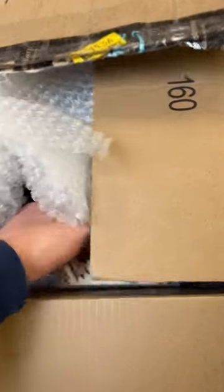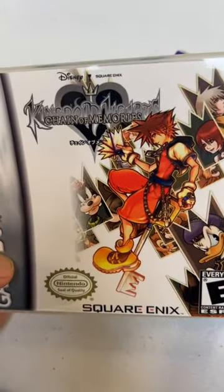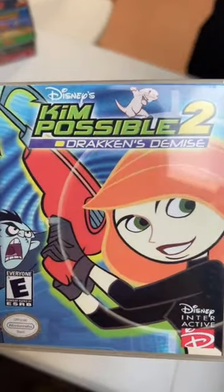You've got to try out Super Circuit, and Double Dash is great — that little spin they tried on it where you've got two racers on each cart, really neat twist, added some cool stuff there. Kingdom Hearts game, Dragon Ball Z Taiketsu. Kim Possible: Drakken's Demise.